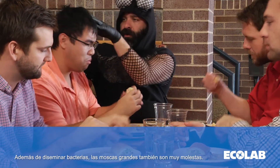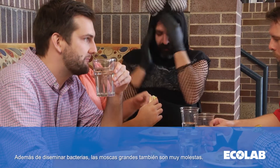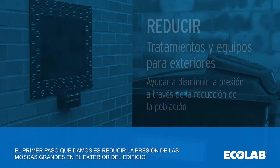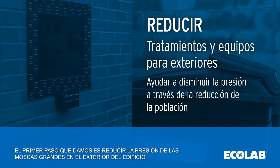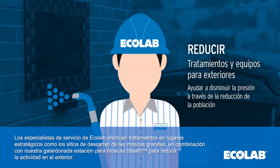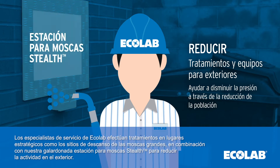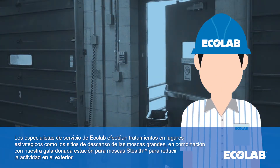In addition to spreading bacteria, large flies quite simply spread lots of annoyance too. Ecolab provides an innovative, comprehensive outside-in program featuring industry-leading technology and service to help reduce large fly activity at your facility. The first step we take is to reduce large fly pressure on the exterior of the building. Ecolab service specialists make strategic spot treatments to common large fly resting sites in combination with our award-winning stealth fly station to reduce activity on the exterior.